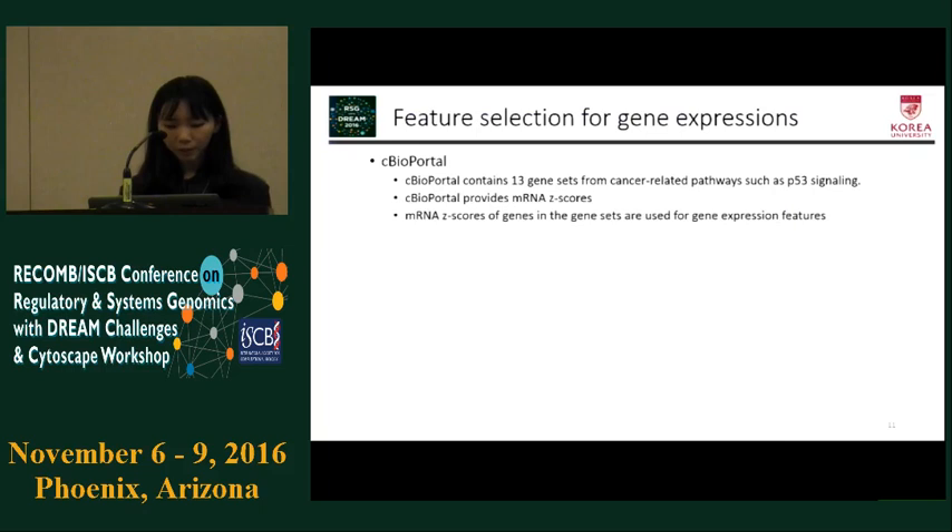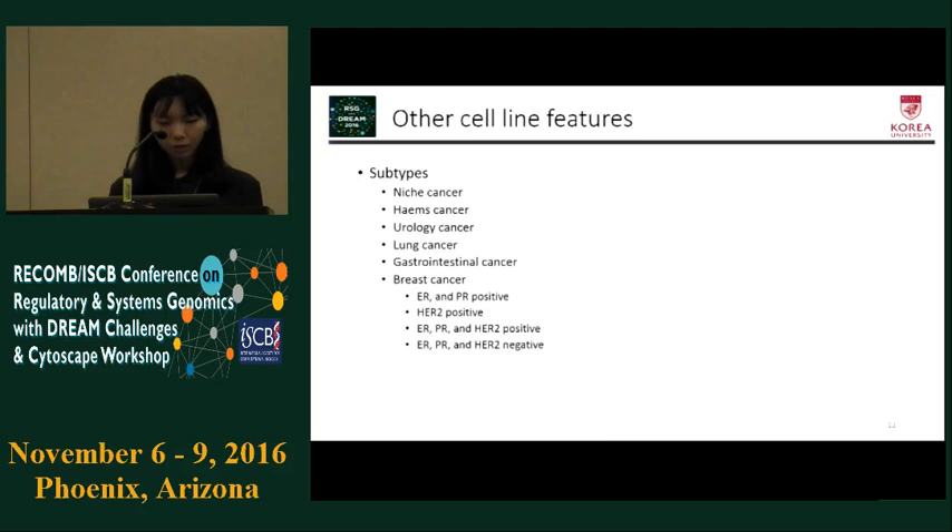For gene expression, we used cBioPortal's 13 gene sets. cBioPortal provided mRNA Z-scores of the gene sets, so the Z-scores of genes in those gene sets were used as our gene expression features. For other cell line features, we used subtypes of cancer cell lines. The subtype is based on disease area, but we divided breast cancer into more specific types using ER, PR, and HER2 gene expression.